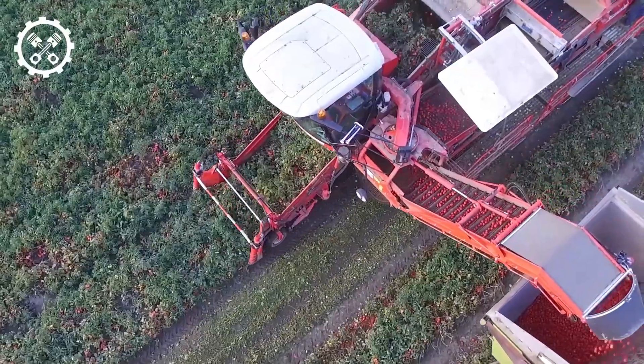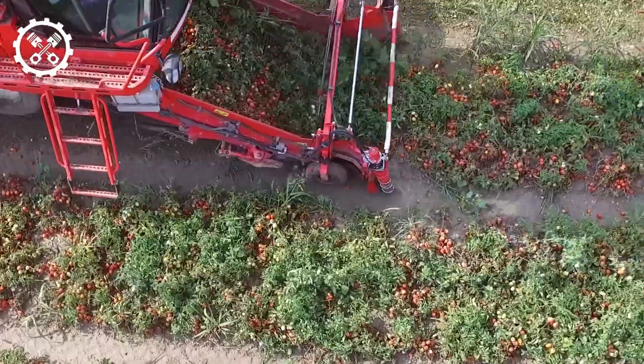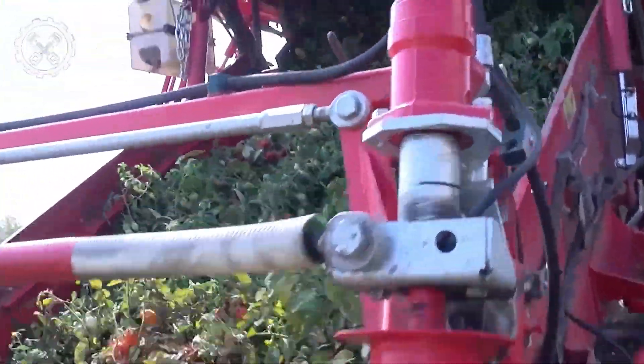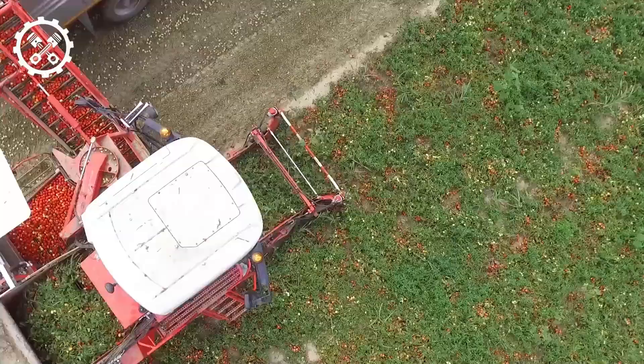The Carrier X425 is a versatile implement capable of tilling and preparing the soil before planting flowers. It can also facilitate plowing and aid in maintaining soil moisture. Notably, this machine handles vast stretches of land expeditiously, saving users valuable time and effort.